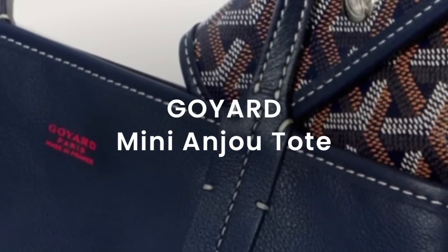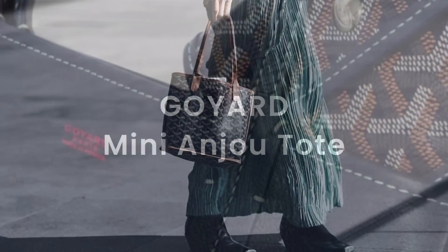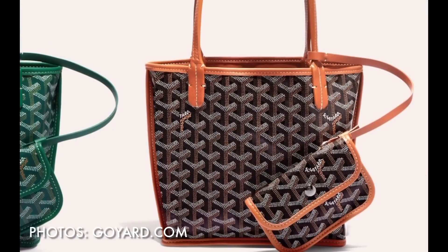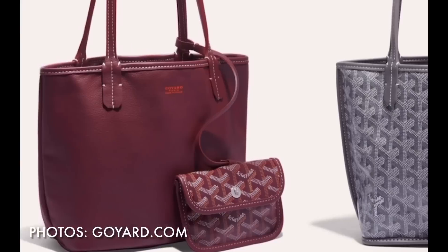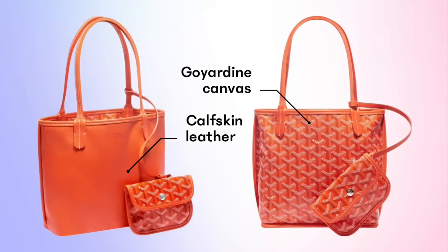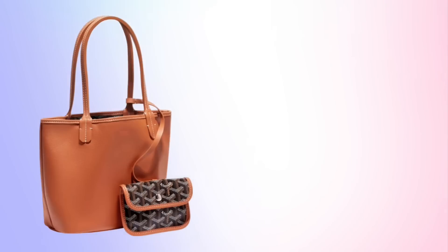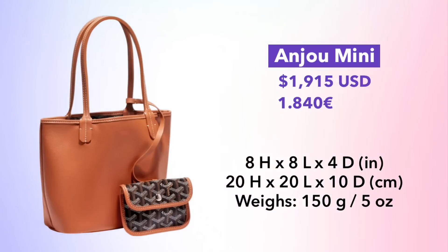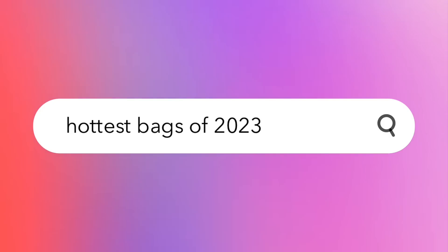We're going to wrap things up with Goyard and the Mini Anju Tote — specifically the mini size. This is a reversible canvas and leather tote in true Goyard style, coming in 11 different colors including neutrals and brights. The best part for me is the material: calfskin leather on one side and Goyardine canvas on the other. The all-canvas Goyard totes feel a little flimsy, but this combination adds great thickness and heft so it doesn't feel flimsy at all. It's well priced at under $2,000, measures 8 by 8 inches, and is super lightweight at only 5 ounces.